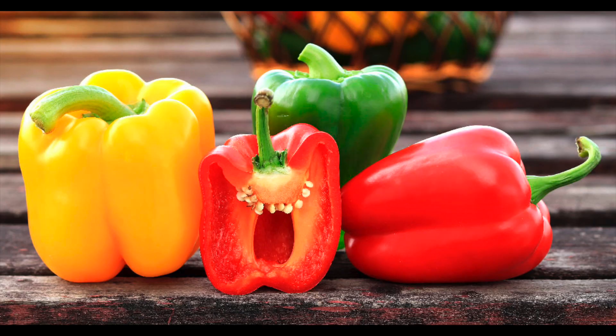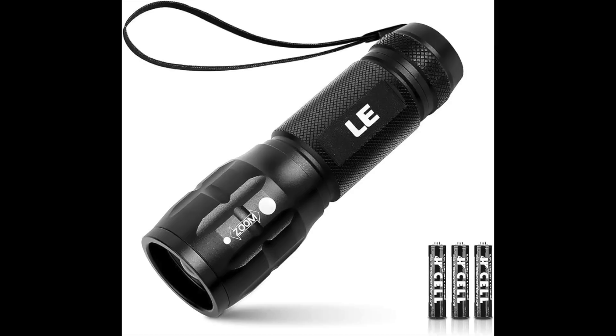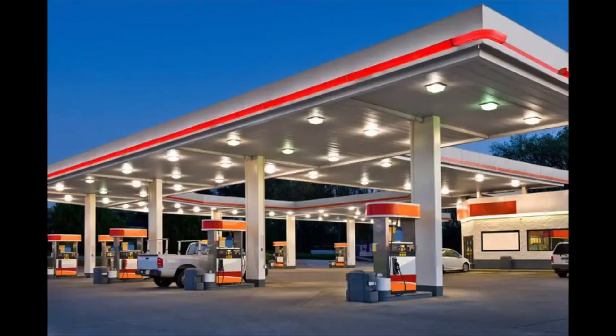In the U.S., a bell pepper is what's known as capsicum in Australia. It's called a bell pepper in the U.S. because the pepper is shaped like a bell. In the U.S., we call it a flashlight, whereas in Australia they call it a torch. In America, we call it a gas station — those places where we pump gas or petrol in Australia. In Australia, they call it a petrol station or a servo.